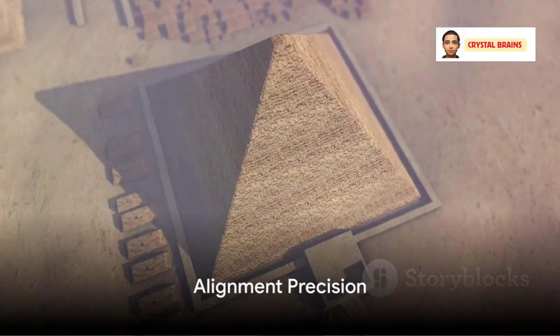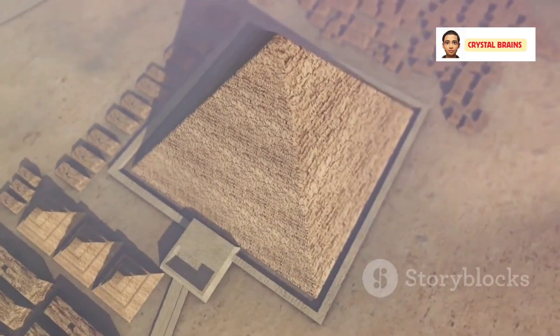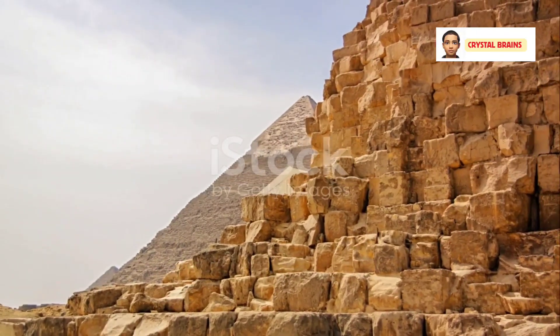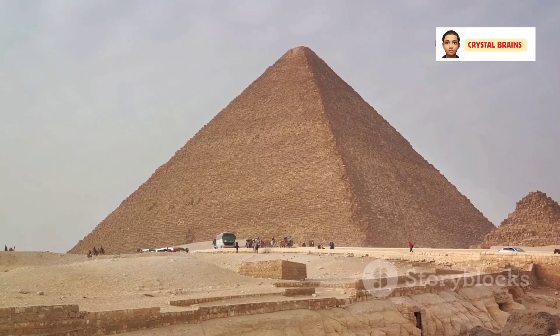Remarkably, the pyramid aligns with cardinal points — north, south, east, and west — with noteworthy precision. This alignment hints at the ancient Egyptians' knowledge of astronomy and geometry.